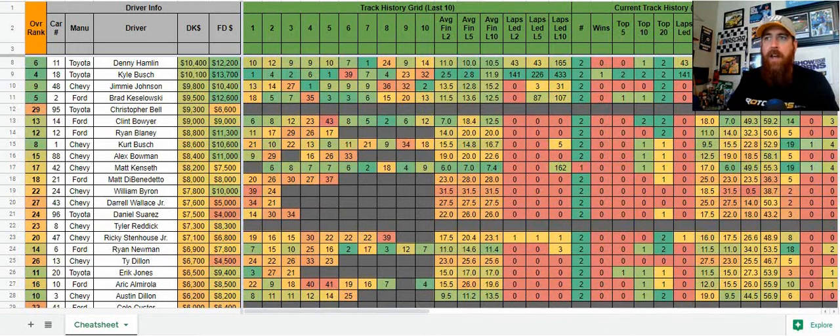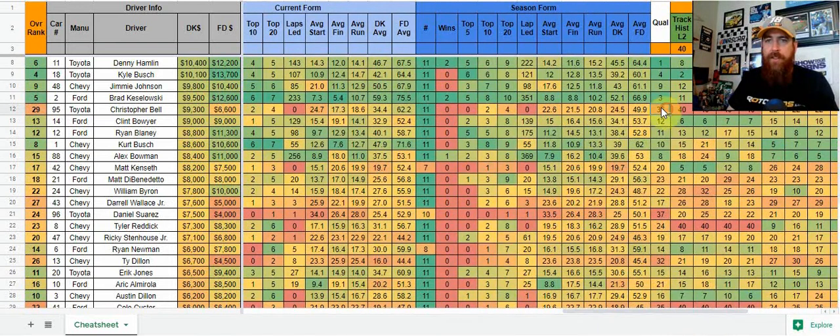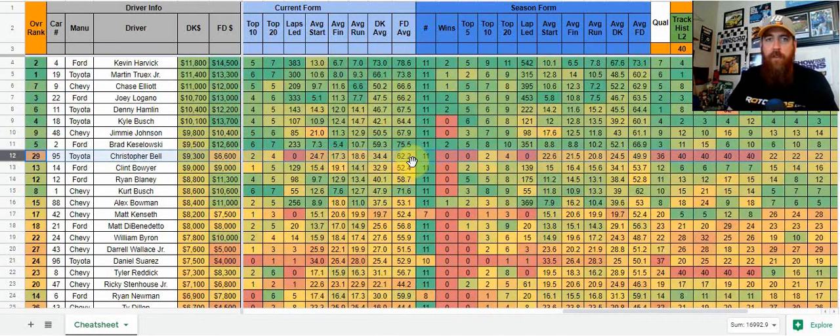What was interesting to see was Christopher Bell — he qualified back in 36th position. It was very interesting to see where that pricing was going to fall. I kind of thought it was going to be over 10k. While it seems very expensive at 9,300, hear me out. We're going to look at a few things in terms of the fantasy matrix as well. It seems a little high for a rookie driver, but again, this is with that place differential in mind, him starting 36th.